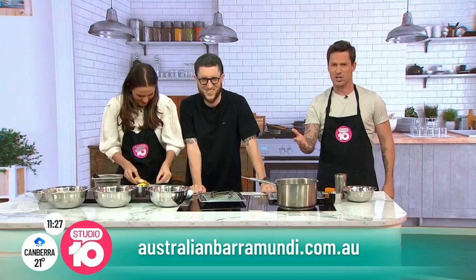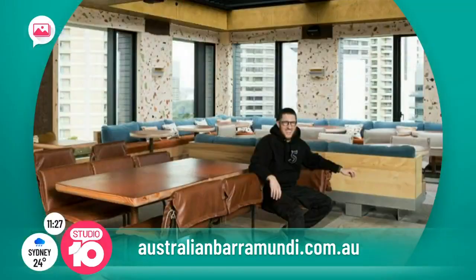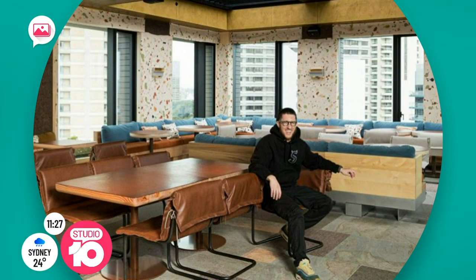If you want to find out more about today's National Fish Day, head to AustralianBarramundi.com.au or go check out Mitch's restaurant. It's awesome. Western Sydney doing it proud again. You're awesome. Thank you so much for joining us today. Thank you very much.